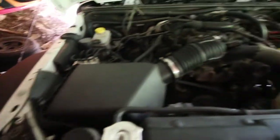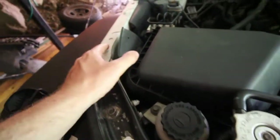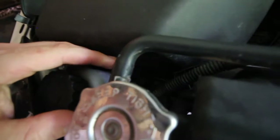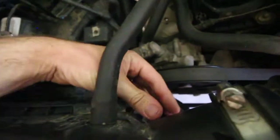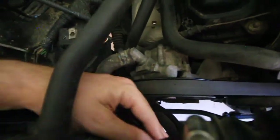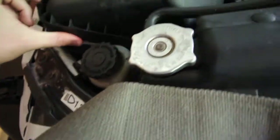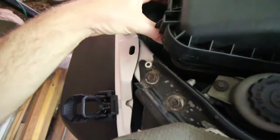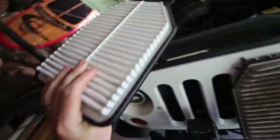We've got the 3.8 litre older JK motor - it's really pretty much the same thing for the newer JKs. You've got a few tabs at the top, click that, that. You've got one just down here, which on mine is actually not connected. And you've got one at the back of the motor just there. So you put that down in the air box and it comes up.